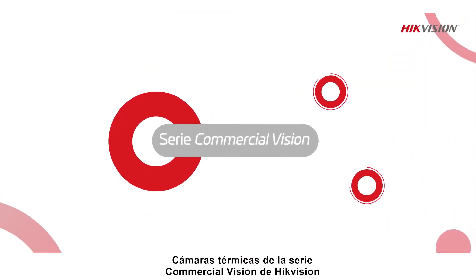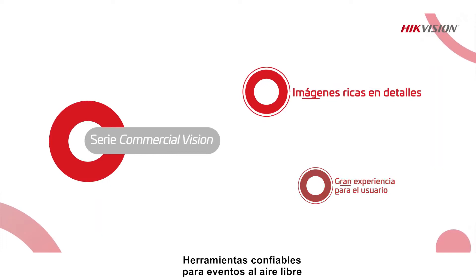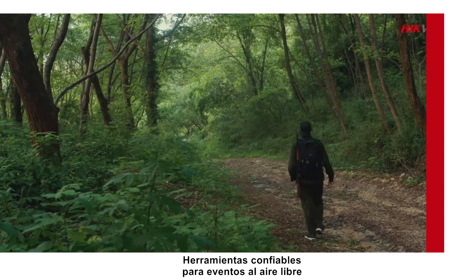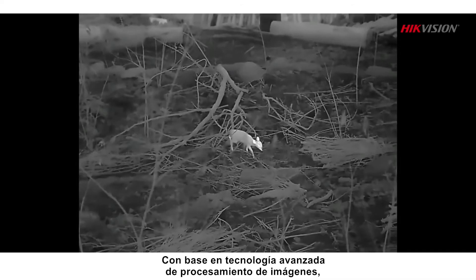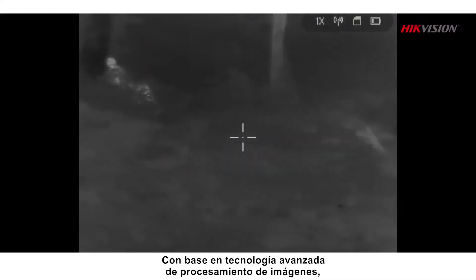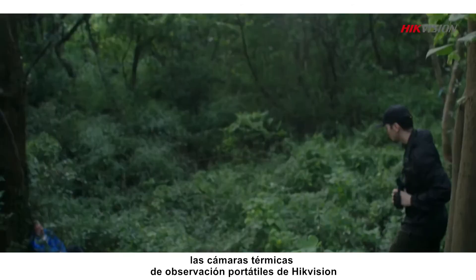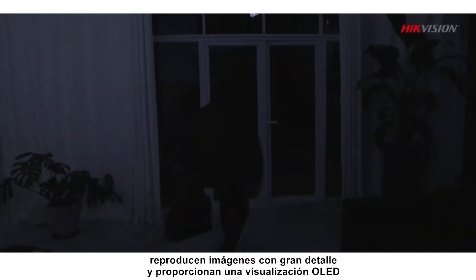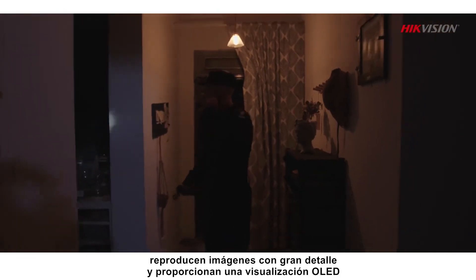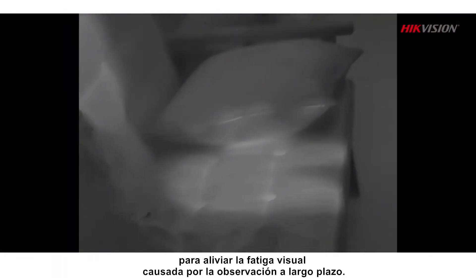HikeVision's commercial vision series thermal cameras are trustworthy tools for more efficient outdoor events and law enforcement operations. Based on advanced image processing technology, HikeVision's handheld observational thermal camera renders images with rich detail and provides an OLED display to alleviate eye fatigue caused by long-term observation.